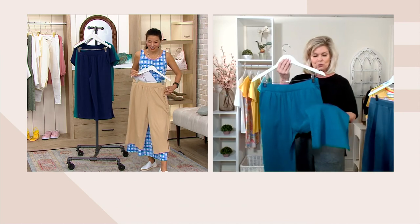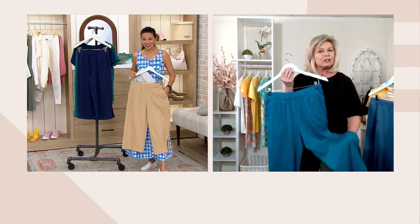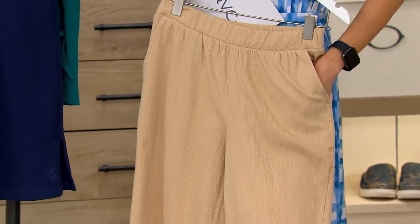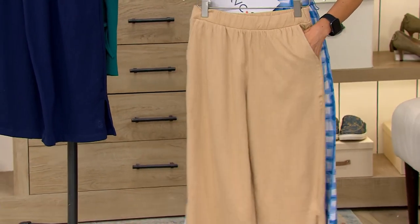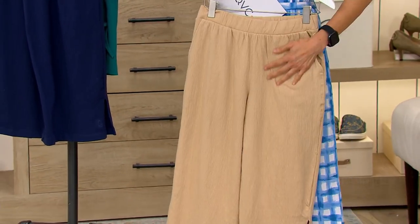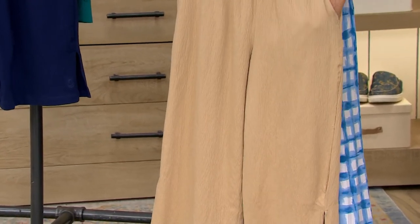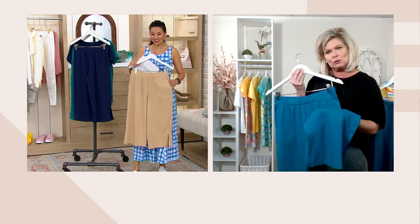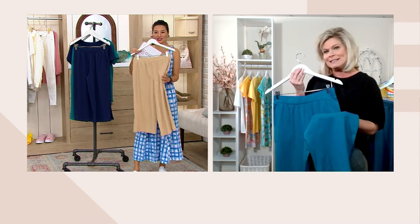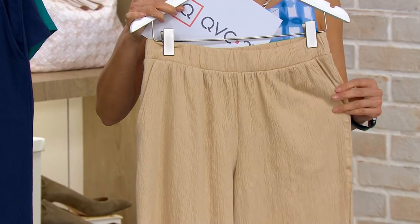Forgive me — I think I said 23, it's actually 21 inches, which is just perfect. If you are taller, you're still getting that crop effect. So wear your heels, wear your slides, whatever you like. It's the versatility. It's crinkle jersey, so you've got that wonderful softness, the stretch, the visual interest in the fabric — and it's inherent to the fabric. You're never going to lose that through the laundry. That crinkle effect stays there, which is really terrific.